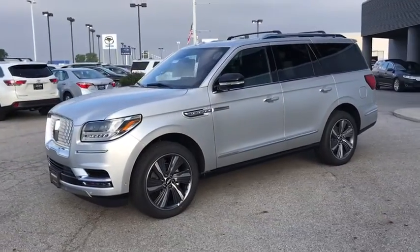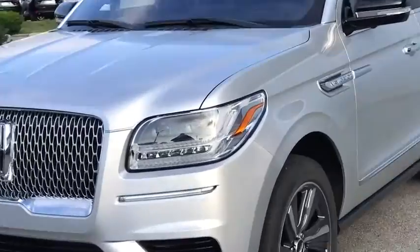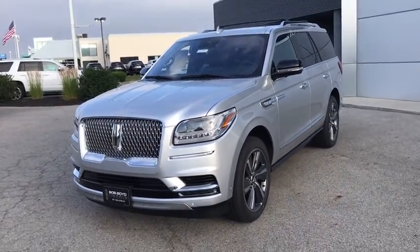Keyless entry, navigation system, Bluetooth, leather-wrapped steering wheel, power steering, adjustable steering wheel, floor mats, keyless start, four-wheel drive, cruise control.